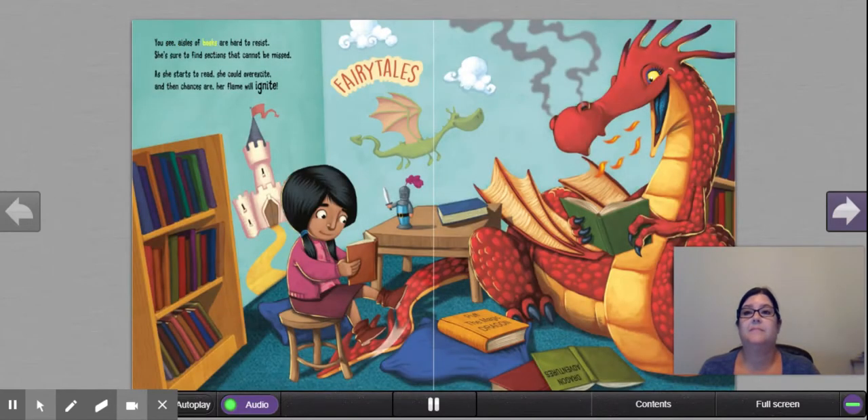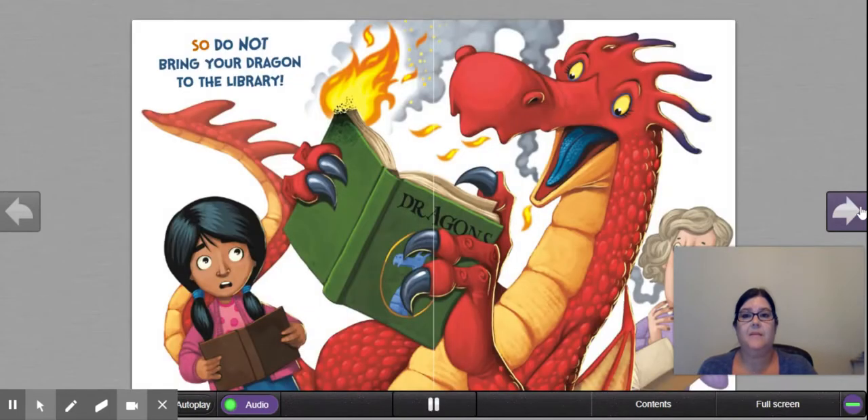'You see, aisles of books are hard to resist. She's sure to find sections that cannot be missed. As she starts to read, she could overexcite. And then, chances are, her flame will ignite.' Oh, another reason not to have the dragon — they're going to be so excited about reading the books that they might catch the books on fire. We see the flames coming out of the dragon's mouth and the smoke coming out of his nostrils. And there's the book on fire — we can't have that.